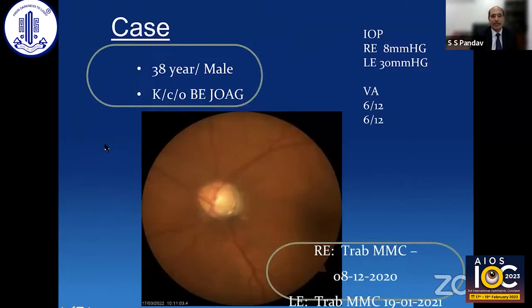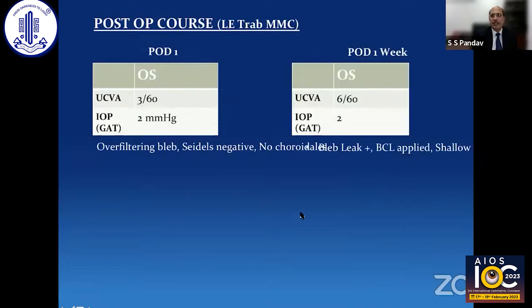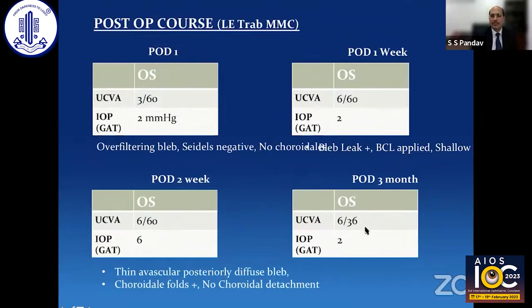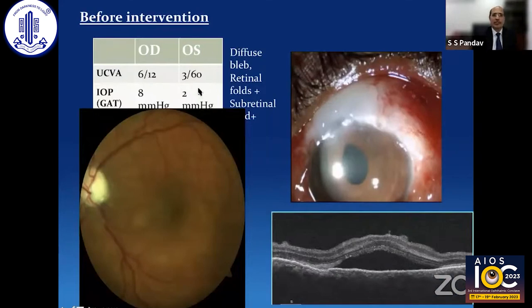This is a case of a 38-year-old male with bilateral juvenile open-angle glaucoma. The right eye had already undergone surgery with an IOP of 8 mmHg, and the left eye had an IOP of 30 mmHg. Visual acuity was 6/12 in both eyes. He underwent trabeculectomy in the left eye with mitomycin C. In the postoperative period, IOP was low on day one and at one week. At two weeks there was some increase, but subsequently it went back to 2–3 mmHg. Even at three months, pressure was just 2 mmHg, and visual acuity had decreased to 3/60. The bleb was very diffuse. On fundus examination you can see macular folds, and OCT showed some fluid in the macular area, which may be the reason for decreasing vision.